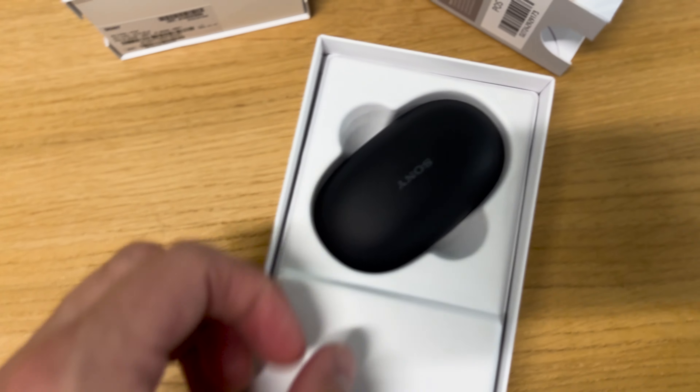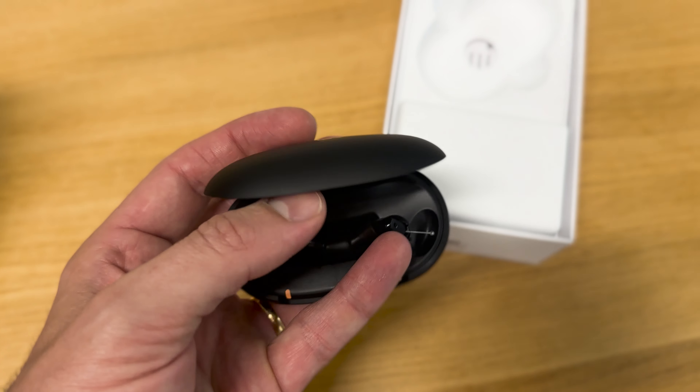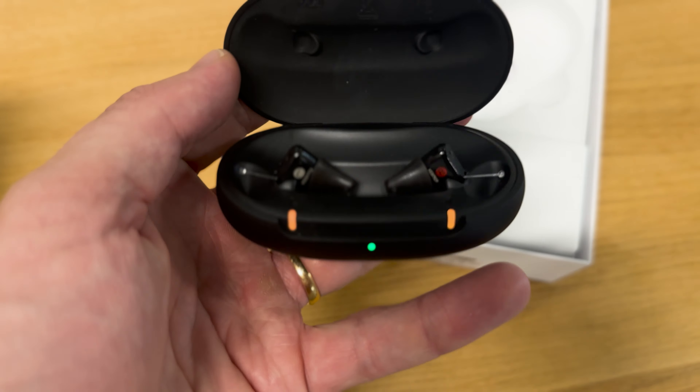I'll talk to you about my experience wearing it over the last couple of weeks, some of the key features you should know about, where you can find it, and how it stacks up to the rest of the Sony lineup and more broadly across the over-the-counter hearing aid landscape.